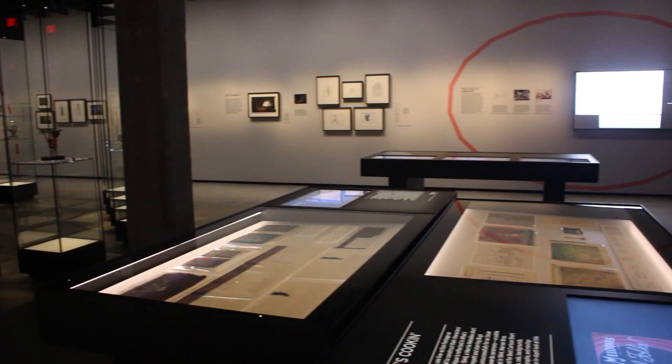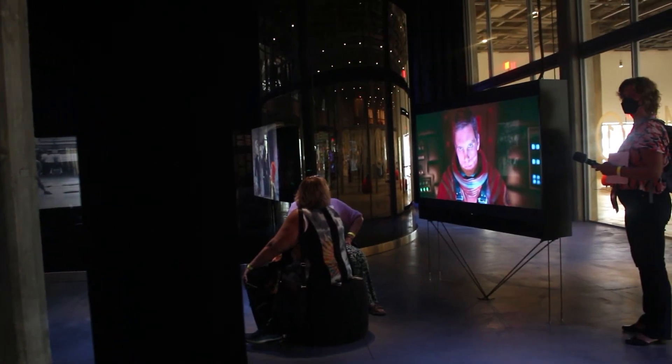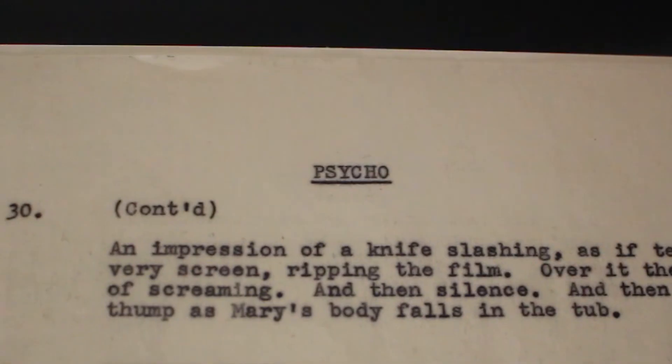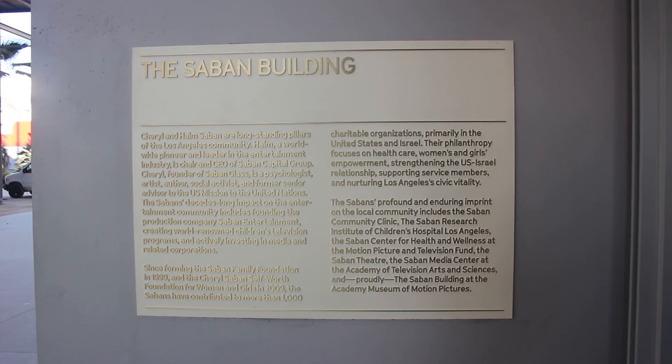The museum finally opened its doors to the public for self-guided tours, screenings, and more on September 30, 2021. After years of delay, Hollywood and the city of Los Angeles finally have a movie museum to call home.